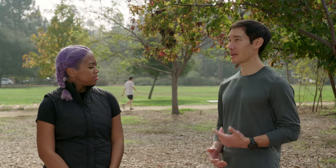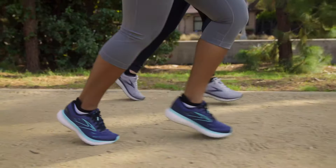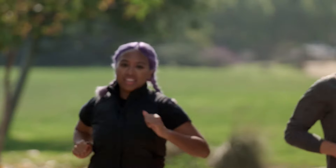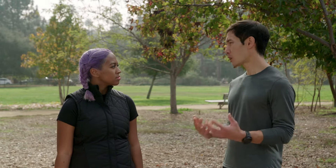First and foremost, you definitely want to pick the right pair of shoes. The top priority should be comfort — it's got to feel good on your foot — but you also want to figure out what type of support you need, or how much cushion or how little cushion. It really comes down to personal preference, but there are a lot of ways to figure out what works best for you. Also, a couple of things I would do is integrate cross training as well as stretching into almost a daily routine.